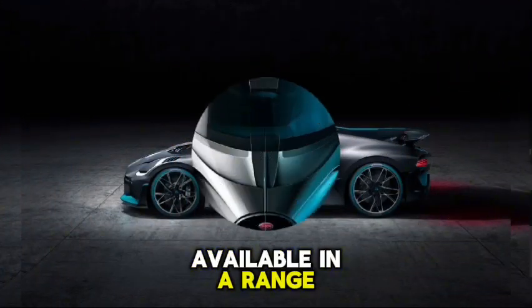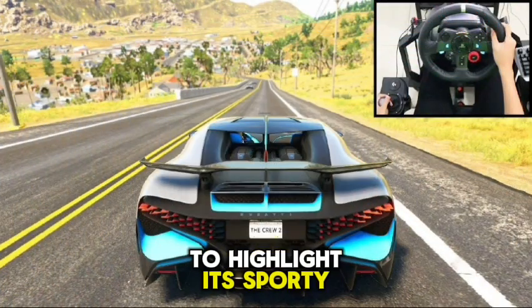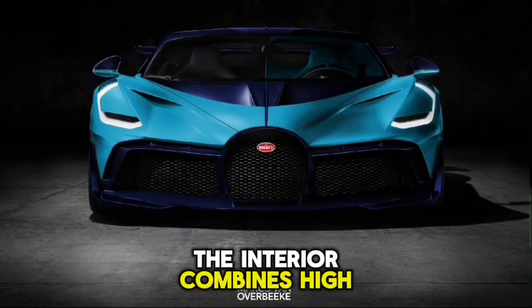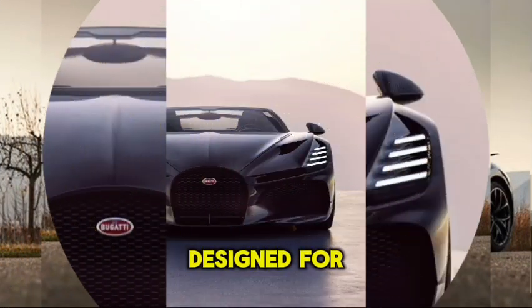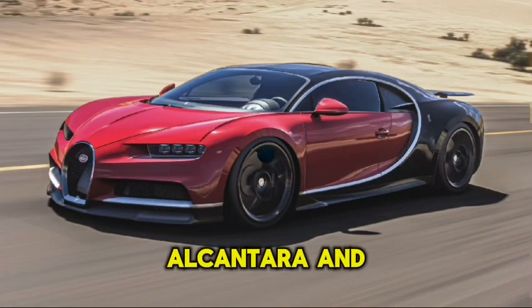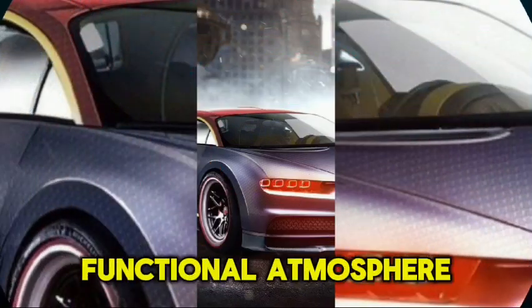Available in a range of striking colours, often with contrasting accents to highlight its sporty silhouette. Interior Design. The interior combines high-end materials with a sporty, driver-focused layout, designed for comfort and performance. Features premium leather, Alcantara, and carbon fibre accents, providing a luxurious yet functional atmosphere.